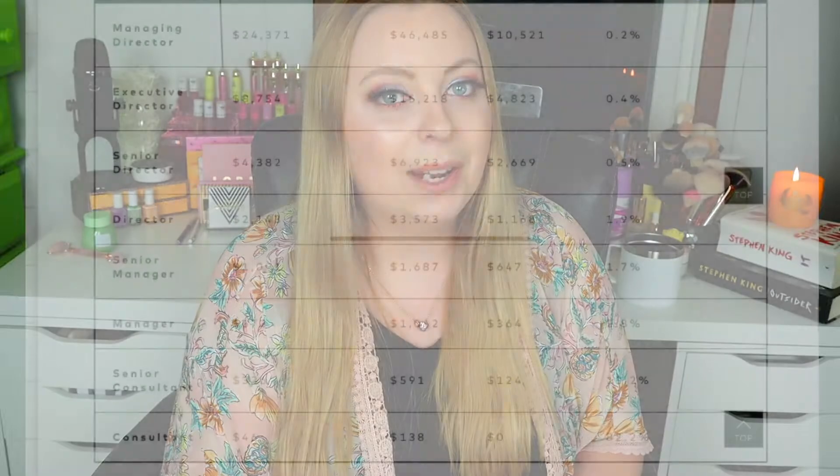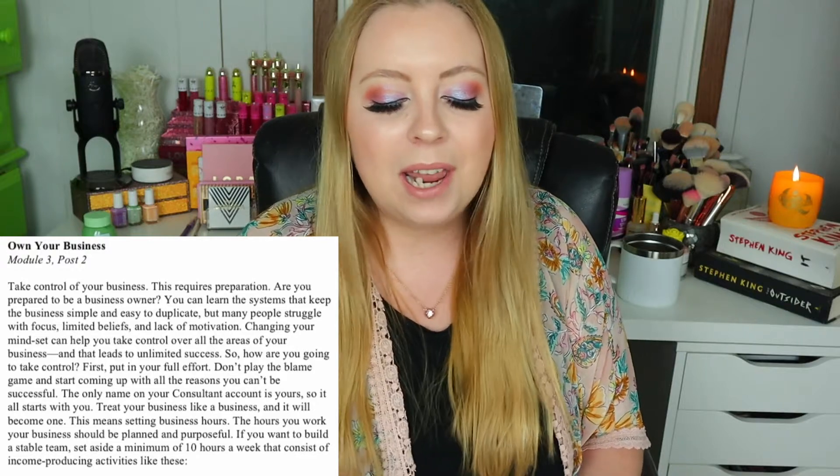If you guys haven't seen their income disclosure statement in my first video on Beauty Counter, I'll have that link down below. They don't make diddly squat, so there's no success. So how are you going to take control? 'First, put in your full effort. Don't play the blame game. The only name on your consultant account is yours, so it all starts with you. Treat your business like a business and it will become one.'